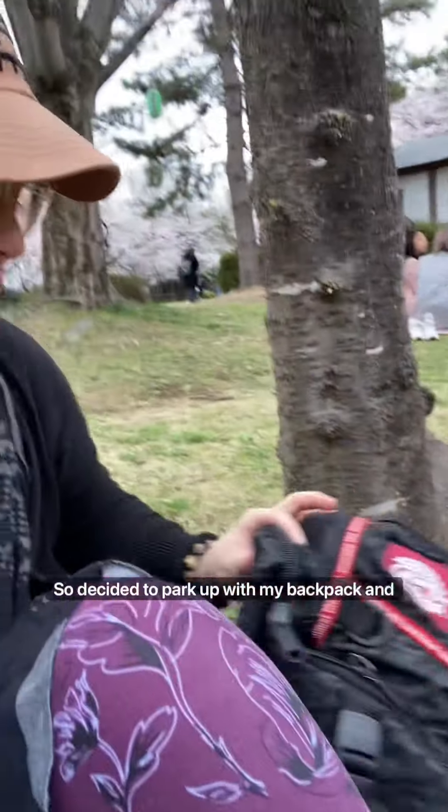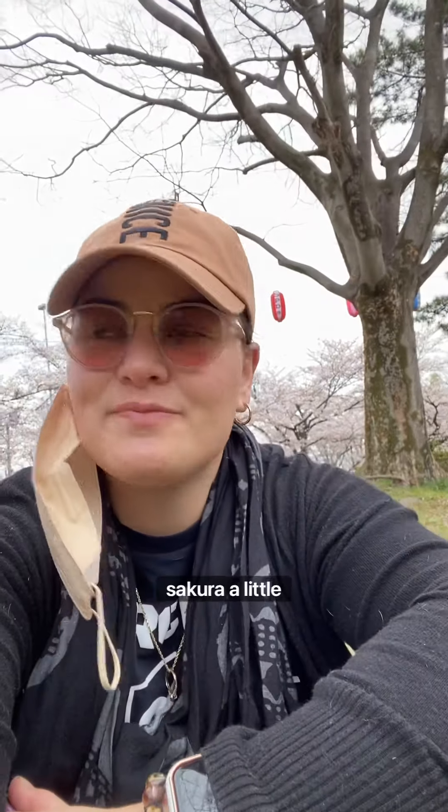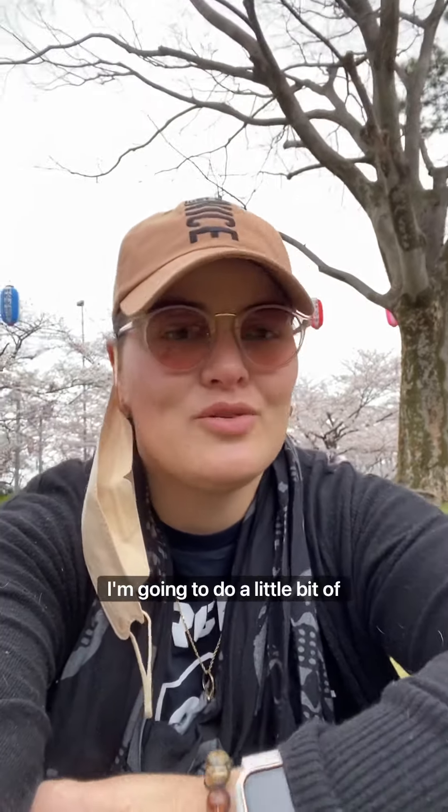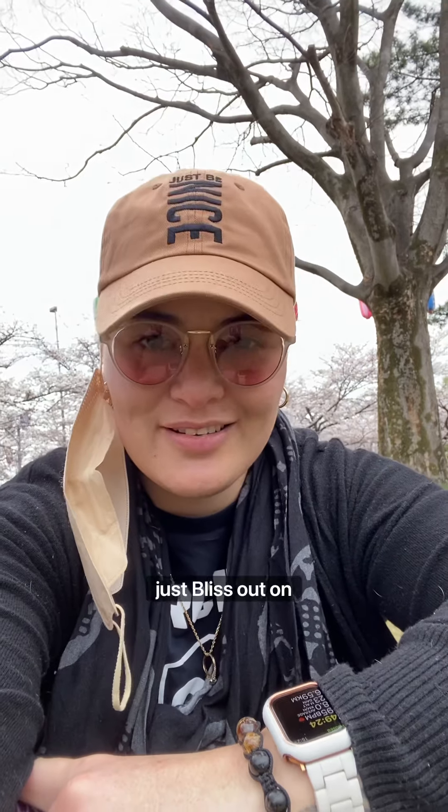I decided to park up with my backpack and just cruise and appreciate the sakura a little bit. I'm going to do a bit of study and read, and just bliss out on the sakura.